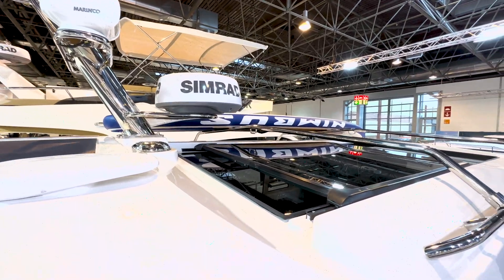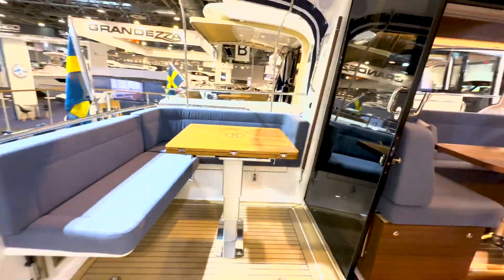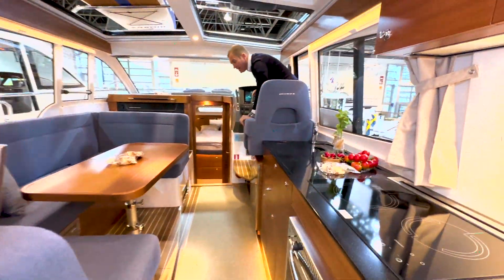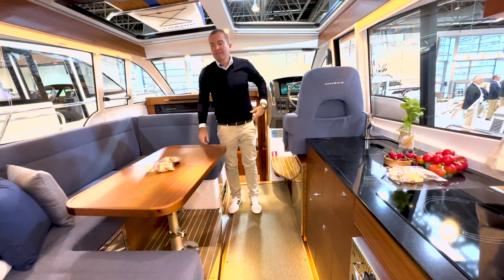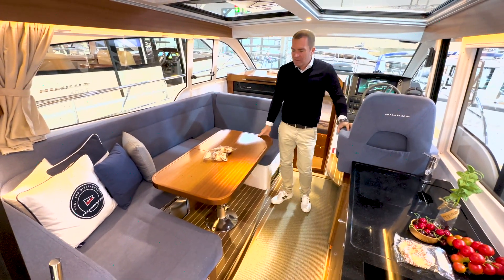Ich gehe jetzt am besten mal rein – man kommt von hinten in den Salon rein. Man hat einfach zwei Eingänge: hier durch die Seitentür. Im Innenraum ist das jetzt ein klassisches Mahagoni-Interieur.